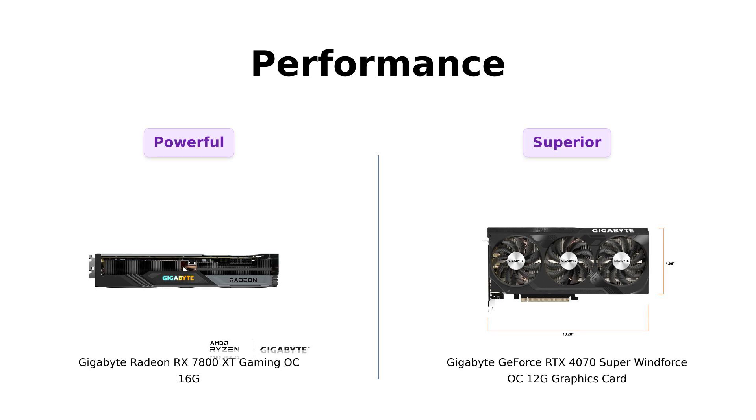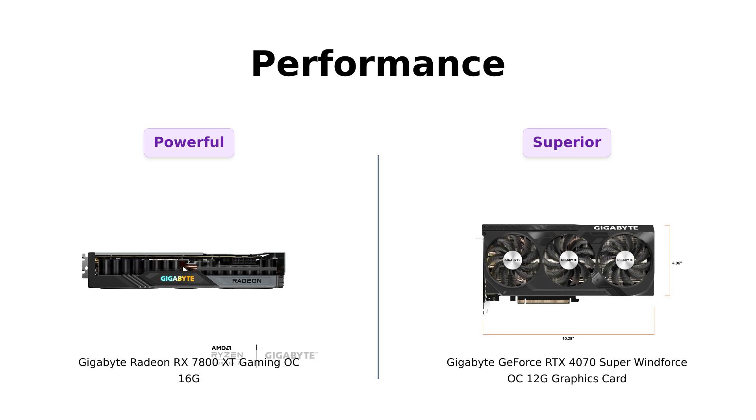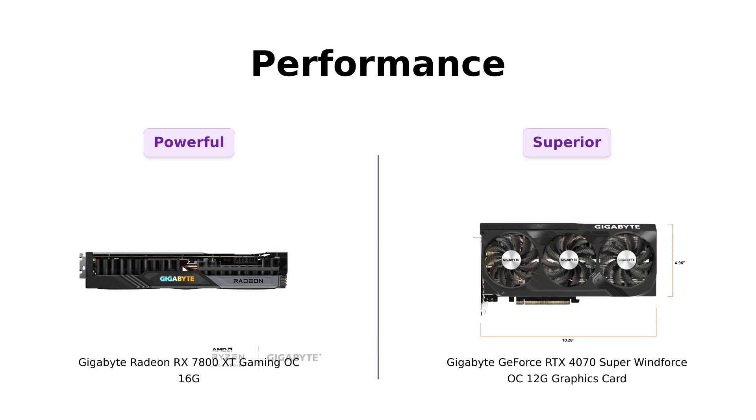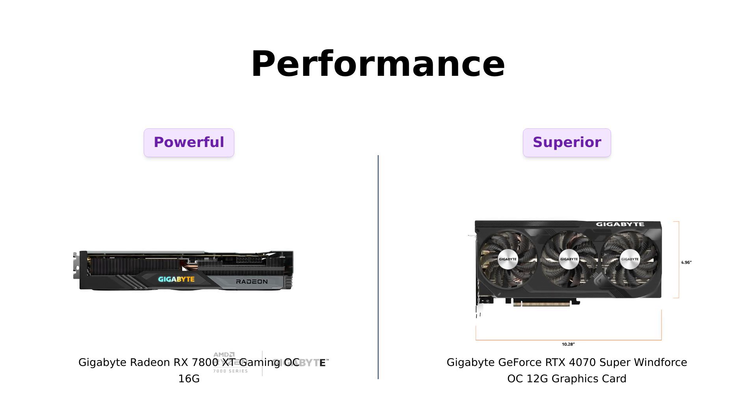Now let's get to the juicy part: performance. The RX 7800 XT is powered by Radeon RX 7800 XT technology, which many users find exceptional for gaming. Reviewers report high frame rates even at 1440p and decent performance at 4K. The RTX 4070 Super, on the other hand, is recognized for its impressive performance as well, especially when paired with high-end CPUs. Users frequently mention that both cards can run the latest games smoothly, but the RTX 4070 Super often edges out at ultra settings due to its superior architecture and technology.